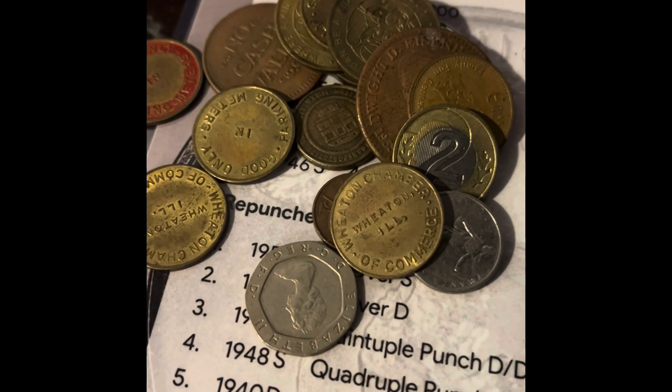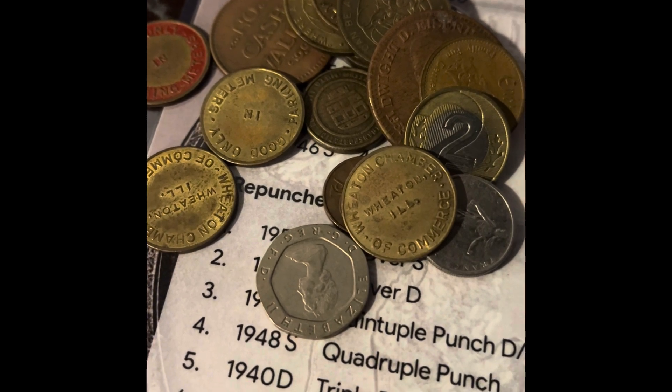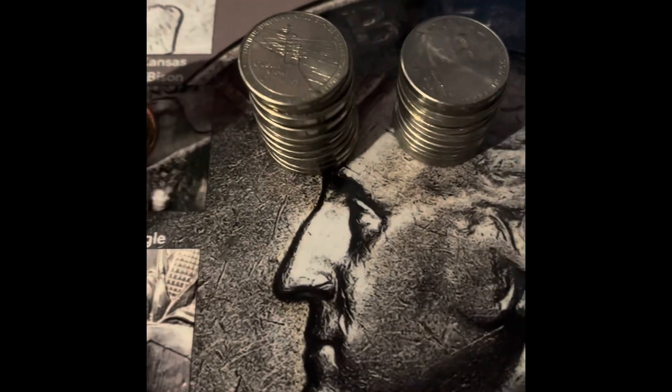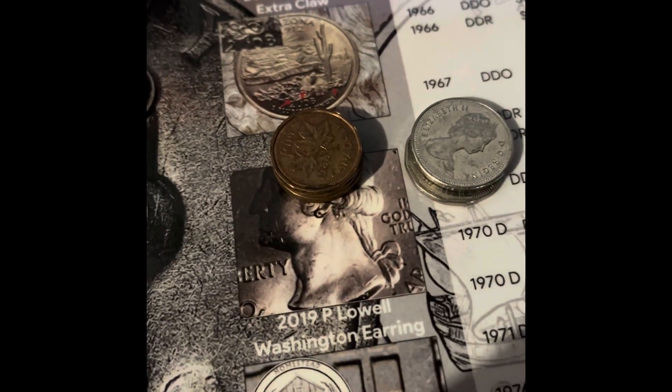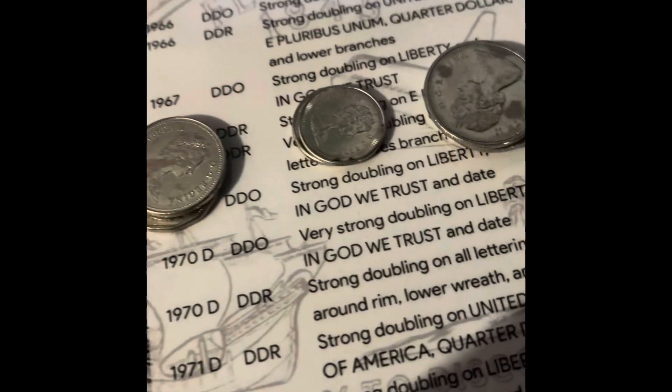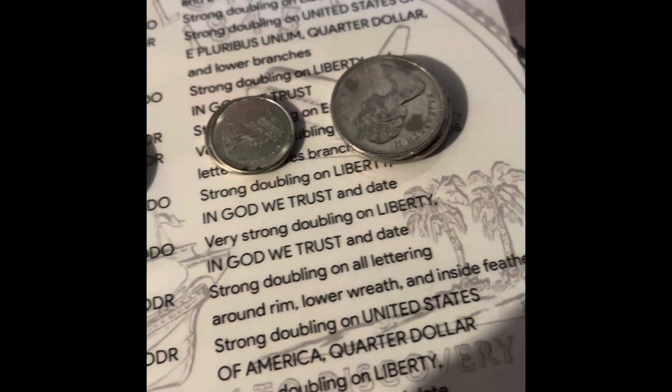I'm gonna go through here and sort everything and I'll let you know what we find. All right, there are a bunch of foreign coins I gotta go through and see what they are and see what they're worth. We also got pennies, nickels, dimes, and Canadian pennies, nickels, dimes, and quarters, so I'm gonna go through all these.